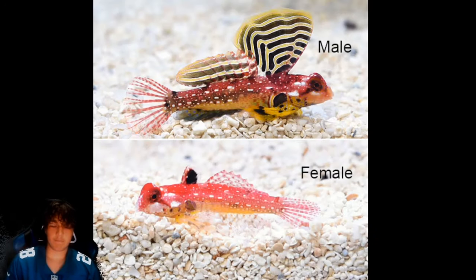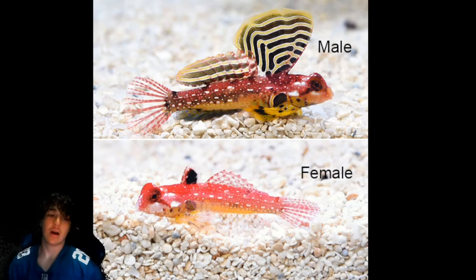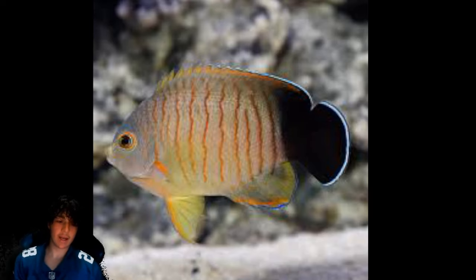Coming in at number 19 is the ruby red dragonet — personally in my opinion it should be way higher, but it really gets dinged at the care level. It's almost impossible to care for, similar to the green mandarin type fish; they're very hard to take care of, which is why it's as low as it is. Otherwise it would rank a bit higher.